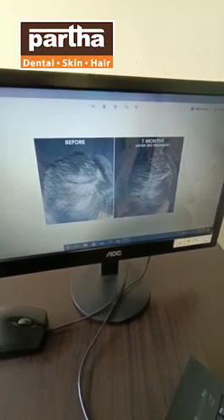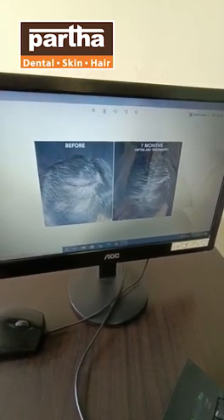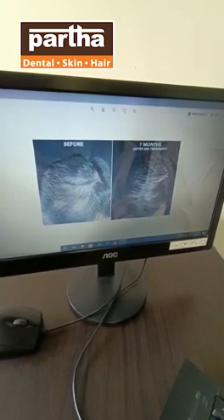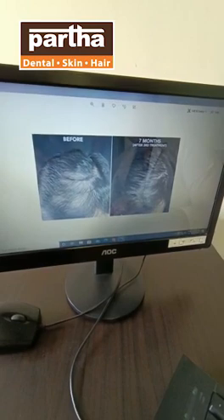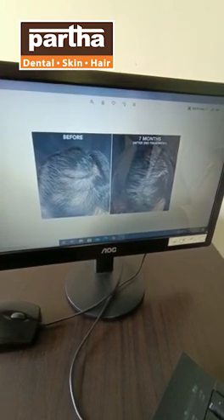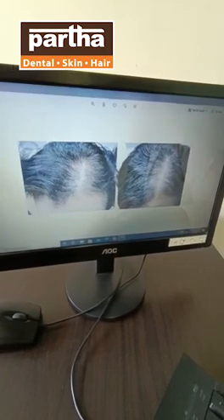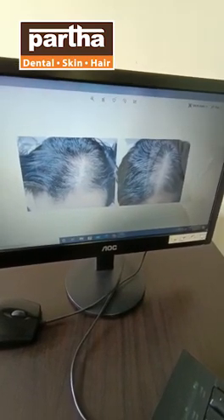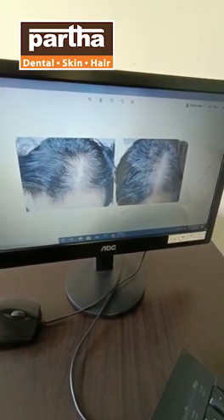These are 10 sessions. You can see very evident results after the 4th or 5th session. Hair is very good by the 6th or 7th session. You can cover the scalp with growing hair. The hairline thinning reduces and you can see the hair grow back with Hair PRP.